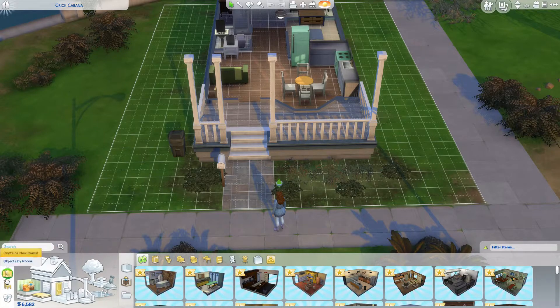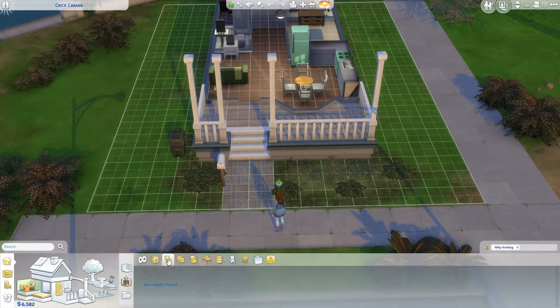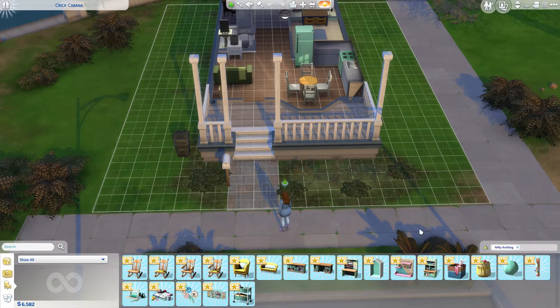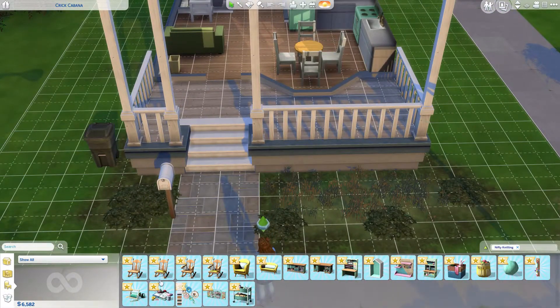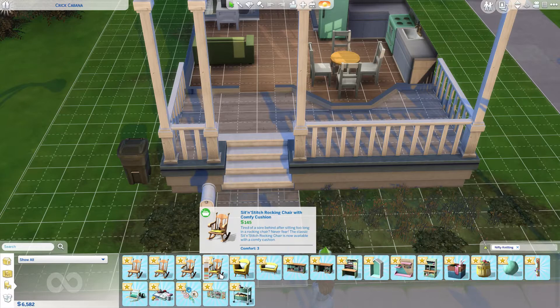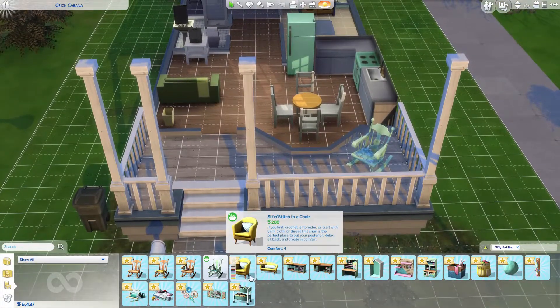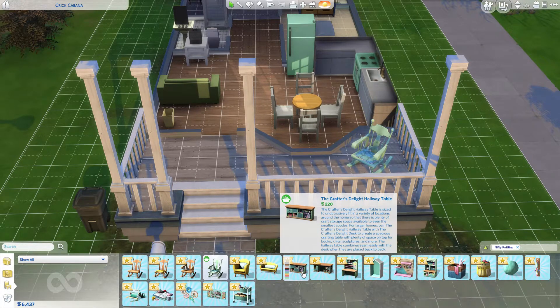We can see what's new by filtering items specifically from the Nifty Knitting pack. These are all the new items we get. There are four new rocking chair variants — one is armless, one has arms, one has a cushion, one doesn't. I think I like the ones with arms — they're more expensive but super cute. I'm going to put one out on the porch. We've also got a cute chair and a couch.